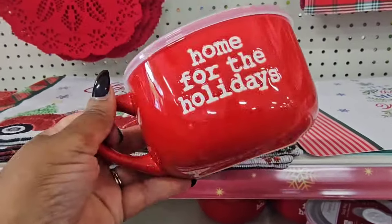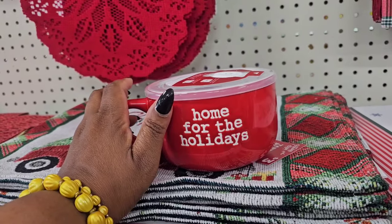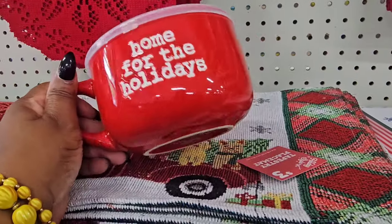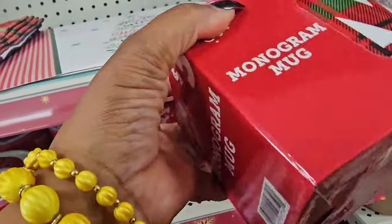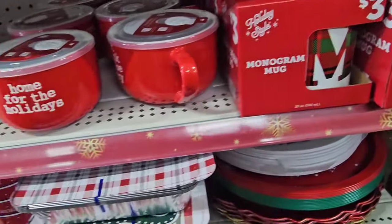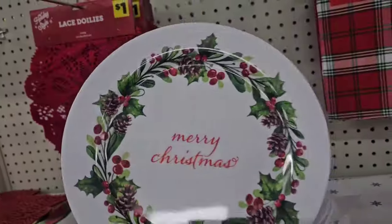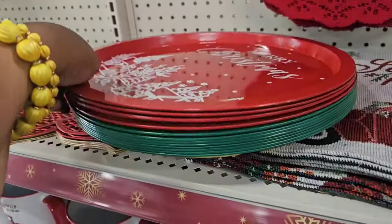I would use this as a small serving platter. I did not see at the other location this soup mug that says 'Home for the Holidays.' If you find any soup mixes, you could make a soup gift, put some crackers in there — really nice. They also have monogram mugs already packaged in a gift box — I think you could do better on those. Let's check these plates: yes, we did see these melamine plates that say 'Merry Christmas' — they are a dollar.